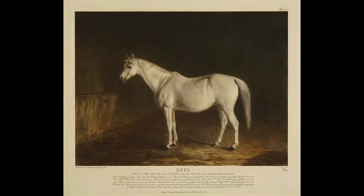Every one of these lithographs has the same iconographic image — horse, landscape, trainer, handler. They're all in a sense the same, but they're all radically different.